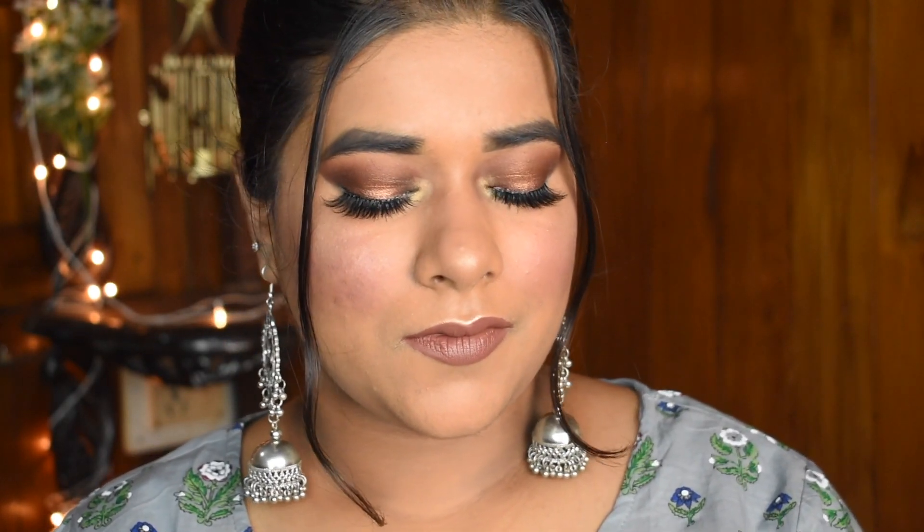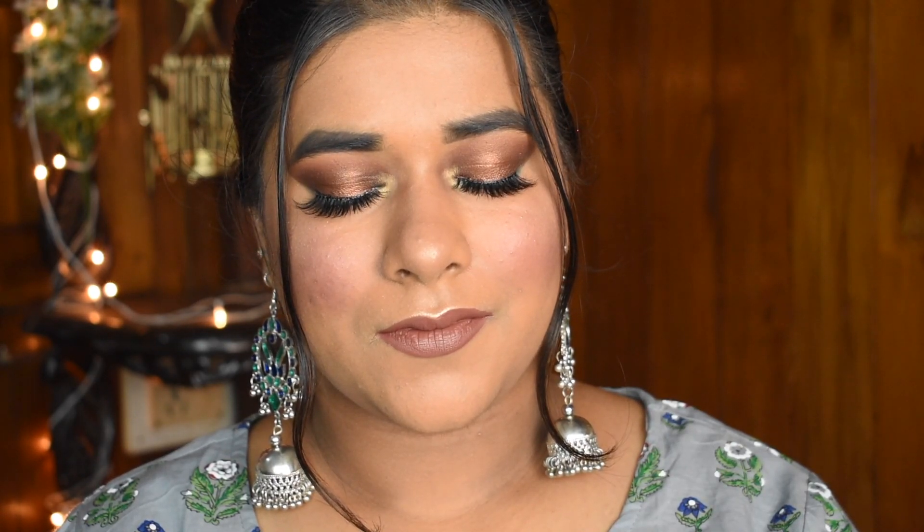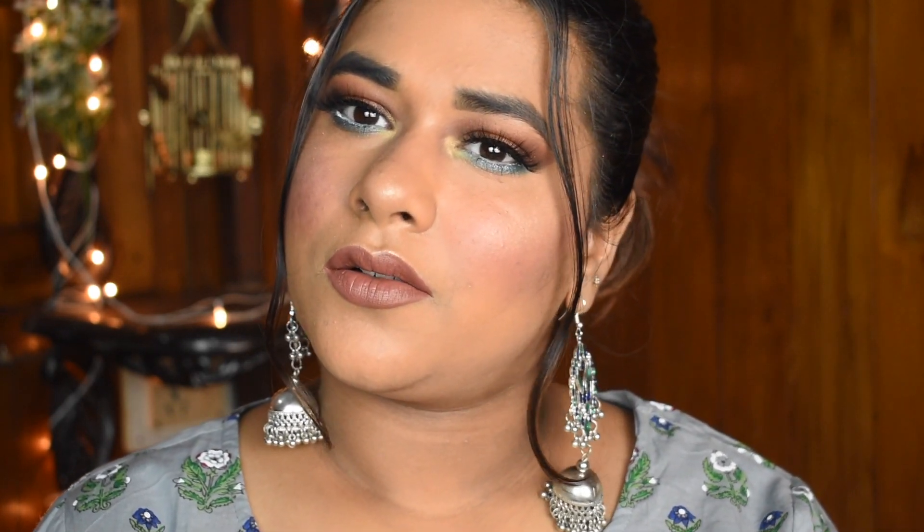Guys, this is the final look. I hope you like it! If you did, please like, comment down below, and share it with your friends. You can use this look for parties or normal days — just remove the lower colorful eyeshadow to use it as a regular smoky look. Please like, share, and subscribe to our YouTube channel. Bye!